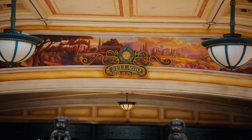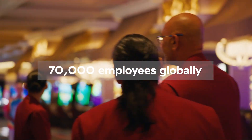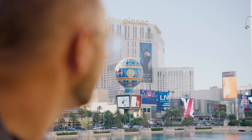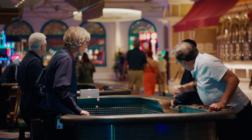MGM Resorts International spans about 70,000 employees across the U.S., parts of Europe, and Asia-Pacific. There's so much data being transacted here, it just makes it paramount that we prioritize the protection of that. I'm Steven Harrison, the Chief Information Security Officer here at MGM Resorts International.